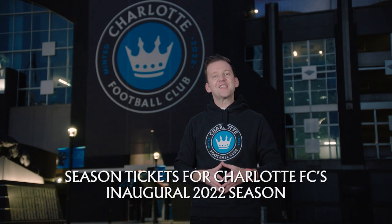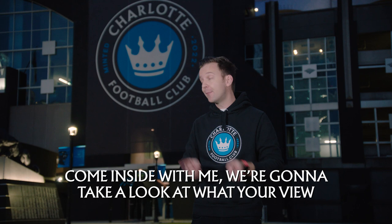Season tickets for Charlotte FC's inaugural 2022 season are on sale now. Come inside with me — we're going to take a look at what your view of your brand new team could look like.